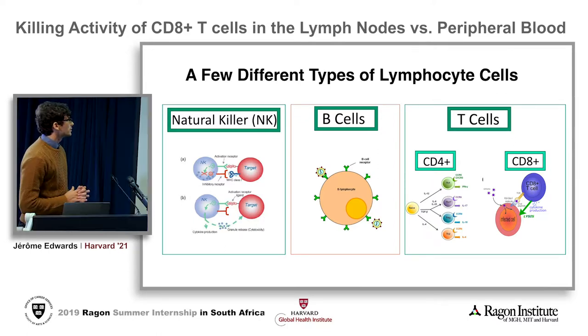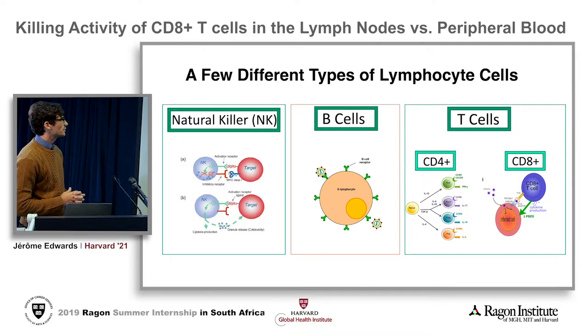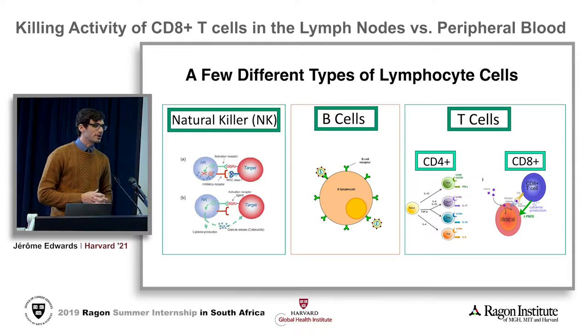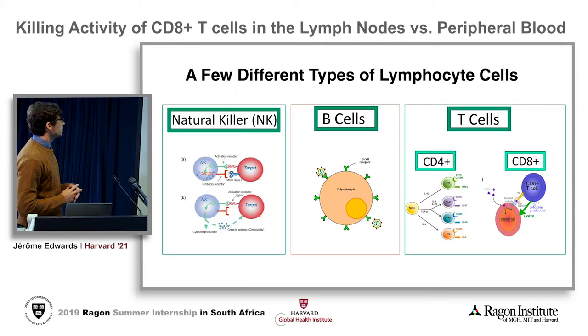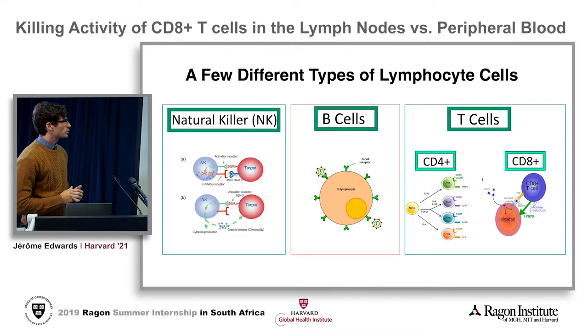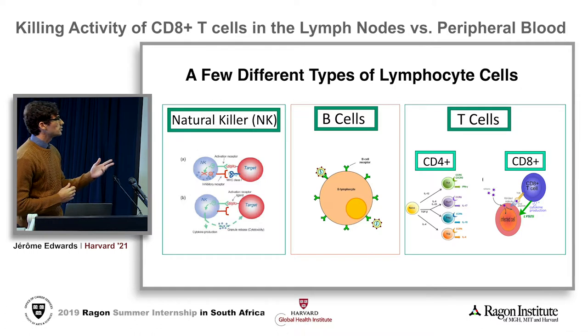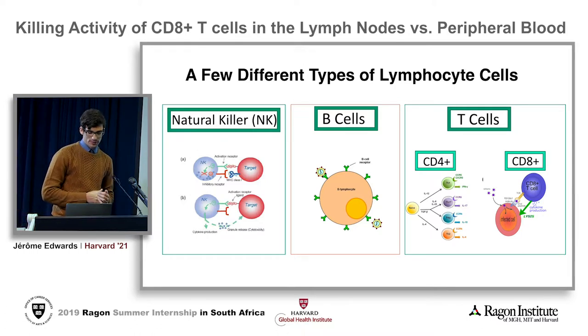Me and my fellow interns have been working with different cell types. The immune system is a very complicated network composed of a lot of different players that all have very important roles. Jasmine will talk about natural killer cells, which are part of the innate immune system. Aaron will talk about B cells, which are the first component of the adaptive immune system. And then Mazuba and I will talk about T cells, which are also involved in the adaptive immune system.